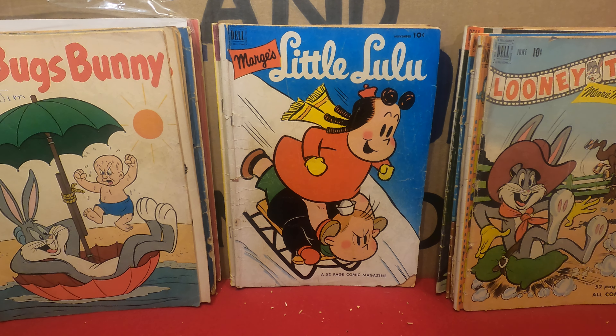Another Looney Tunes — this is a 10-cent cover from 1960. Dell tried to jump from 10 to 15 cents and skip 12 cents. People were not pleased.